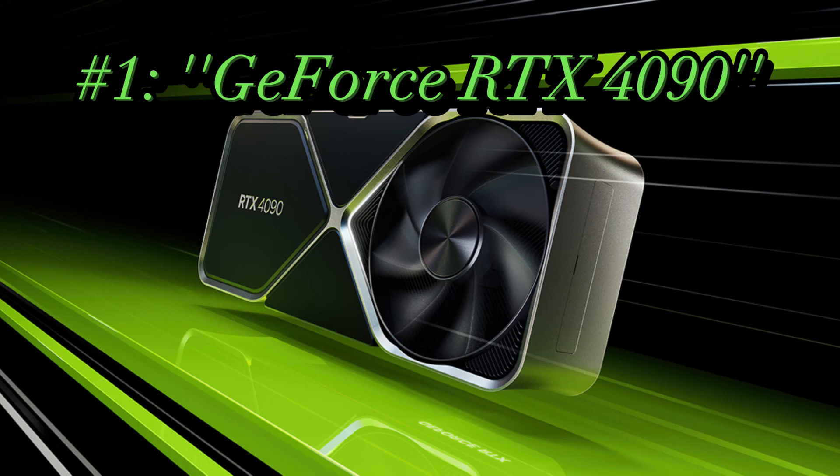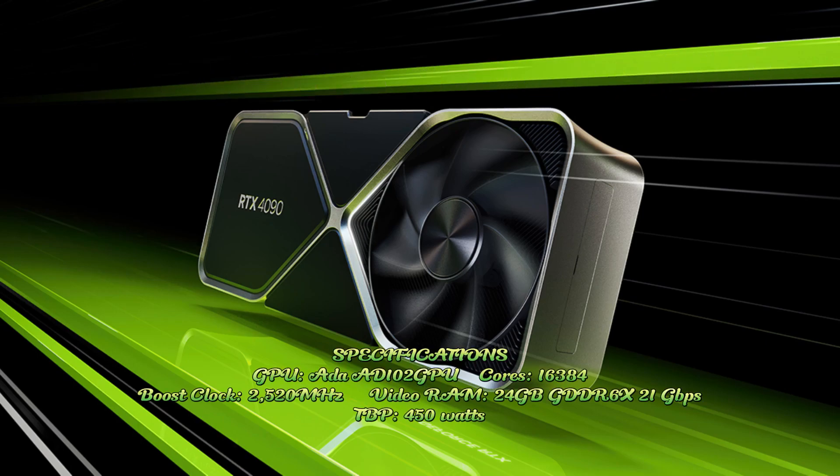GeForce RTX 4090. Specifications: GPU AD102, GPU cores 16,384, boost clock 2,520 MHz, video RAM 24GB GDDR6X at 21 GB/s.